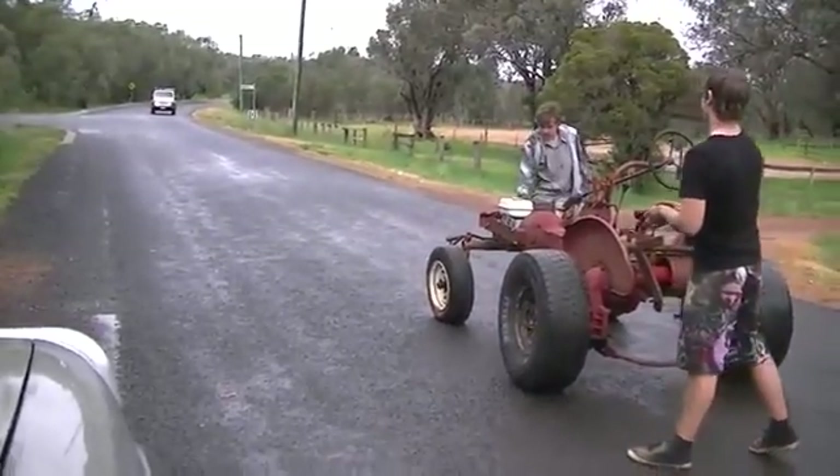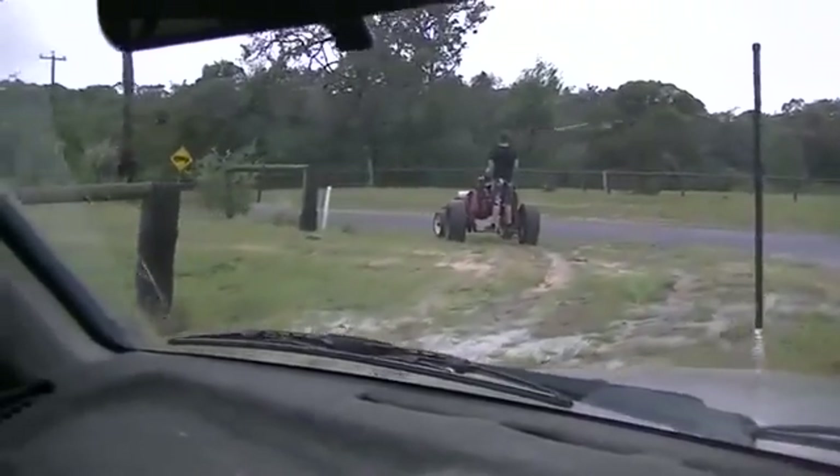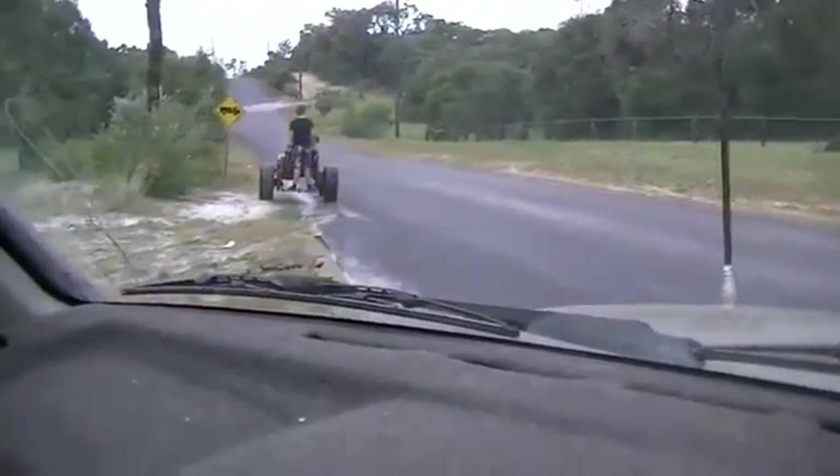There's another vehicle coming. So after some running repairs, they're up and going again. Bit of water in the carby — it's been left out in the rain for days, so not surprising.